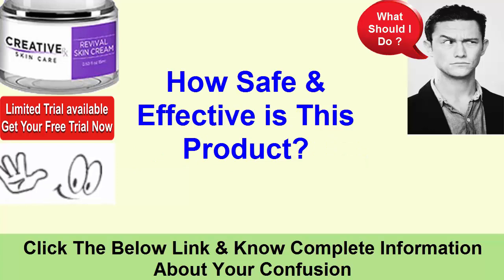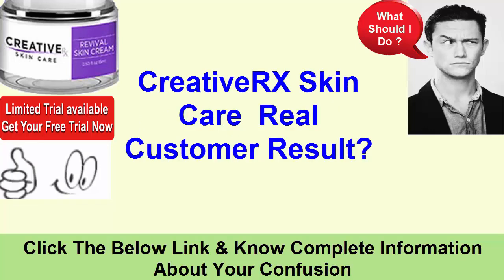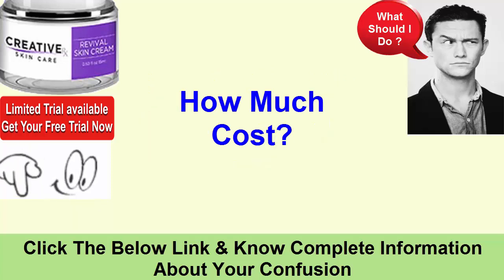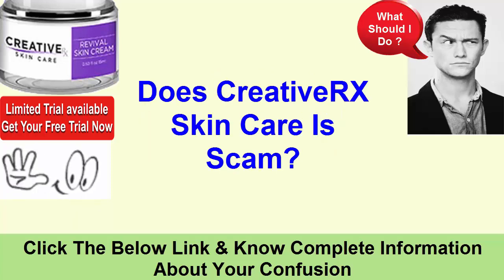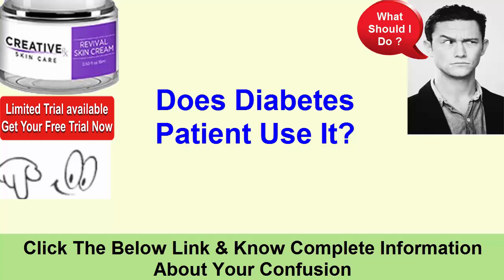How safe and effective is this product? Does Creative Rx Skin Care have any side effects? What are real customer results? Where to buy Creative Rx Skin Care and how much does it cost? Is Creative Rx Skin Care a scam? What is the doctor's opinion, and can diabetes patients use it?